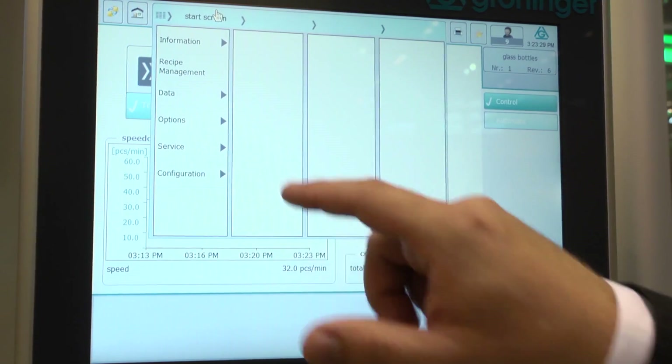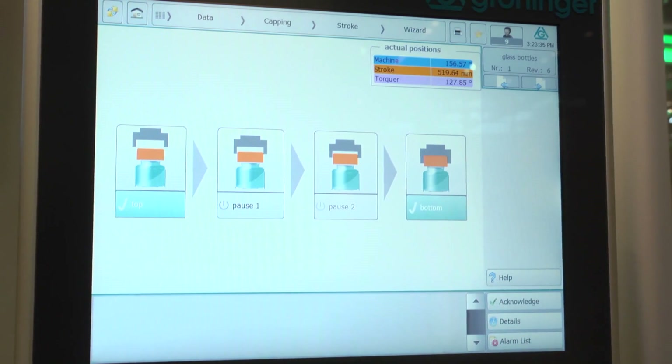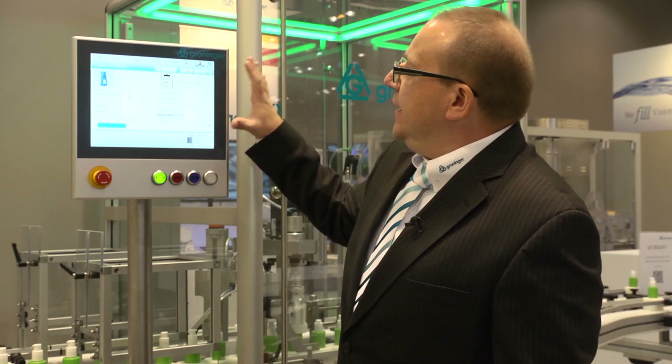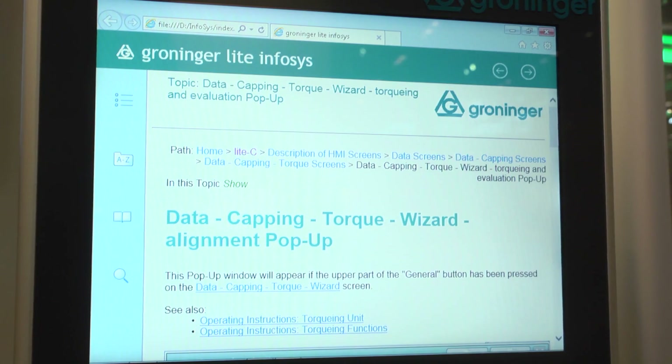Both servo drives can be controlled from the HMI, which walks you easily through the screens to teach the different positions. The same is true for the torquing movement. Each screen has a help button which leads you to an information system — Infosys.